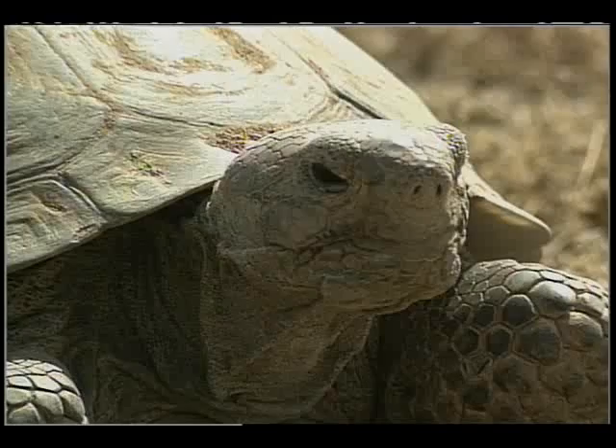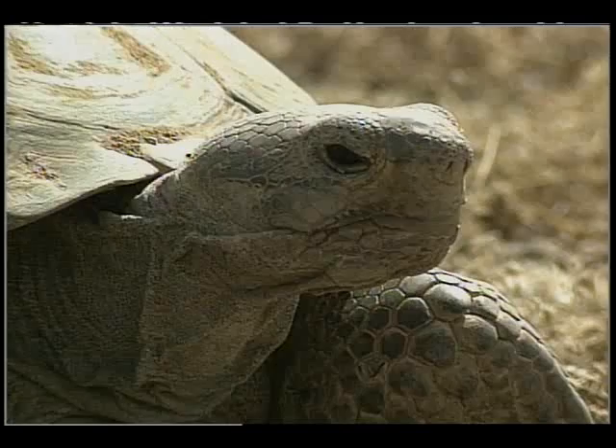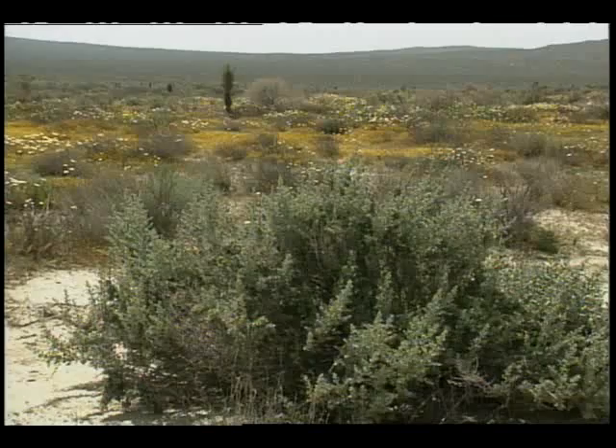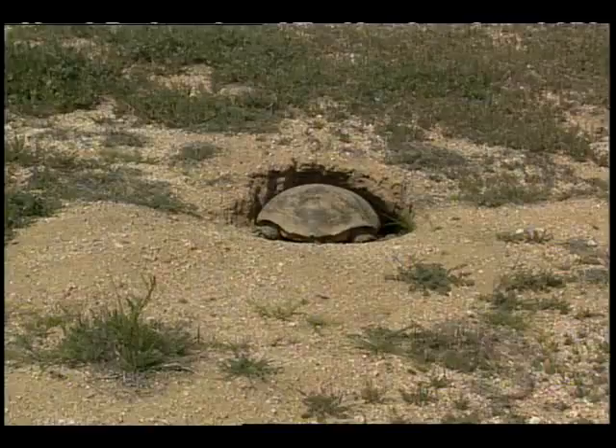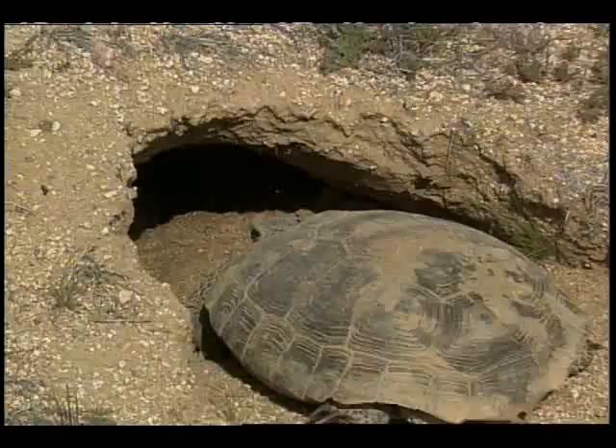The tortoise family has been in existence for 175 million years, but a mere century or so of living with humans may be proving too much for them. Tortoises living in the Mojave Desert are generally found below the 4,000-foot level in Joshua Tree communities, creosote bush, and saltbush scrub habitats. The burrows in which they live protect them from the extreme temperatures found in the desert environment. The half-moon-like appearance corresponds to the shape of their shells and can be anywhere from 6 inches to 30 feet in depth.